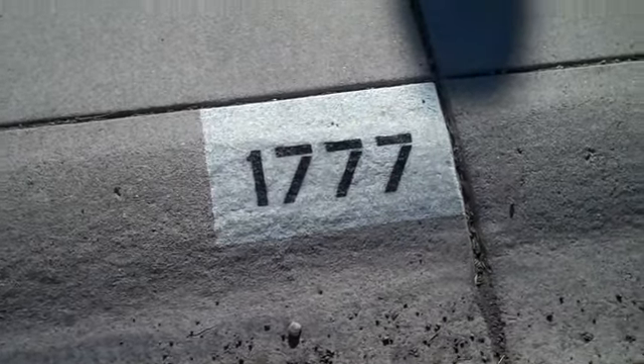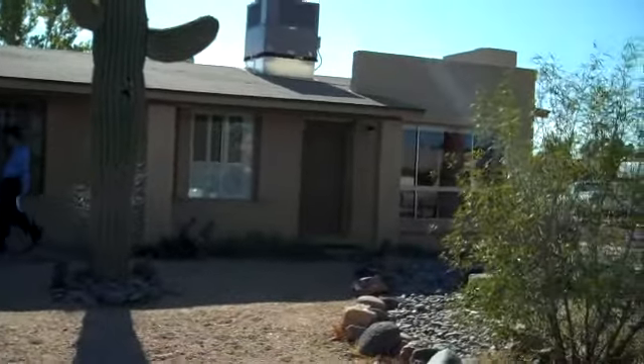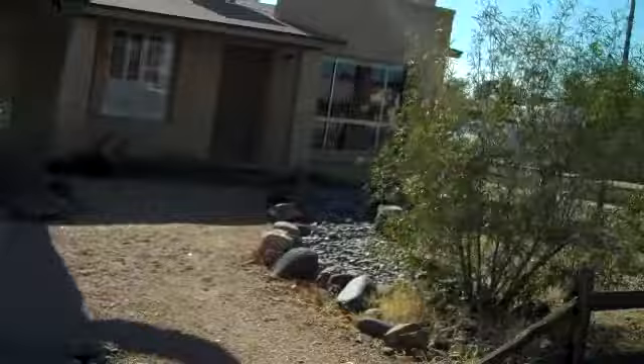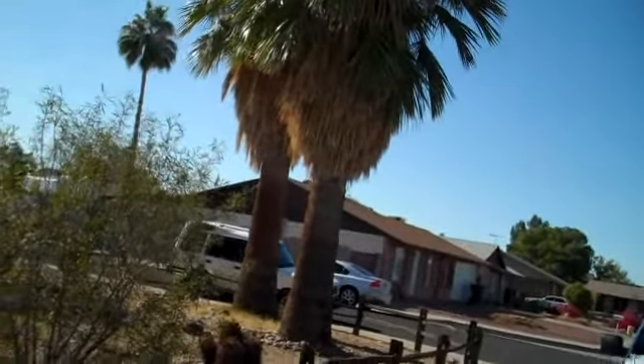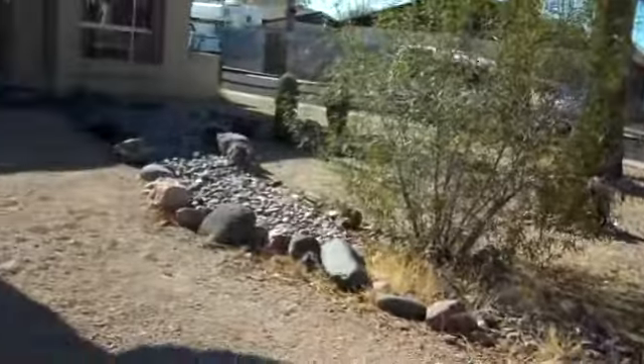I'm over here at 1777 Mendota Street. This property here is up in Phoenix. This is a really nice flip. We've got a new AC unit on top of the roof there. We've got decent landscaping here. Those palms haven't been cut or trimmed up in a while, but it does have a nice rustic feel here.